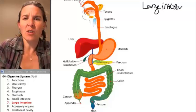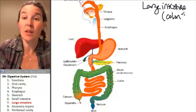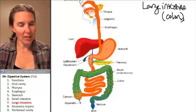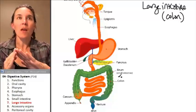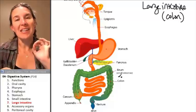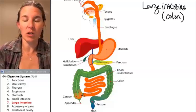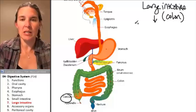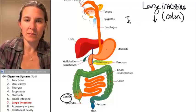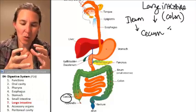Another name for the large intestine is the colon. And just like the small intestine has multiple parts, the large intestine has multiple parts. Food travels from the ileum into the first part of the large intestine, which is the cecum. The cecum is like this little pouch.